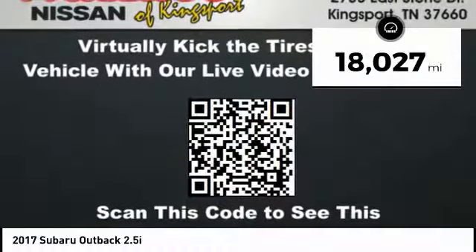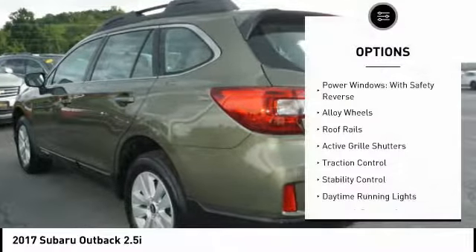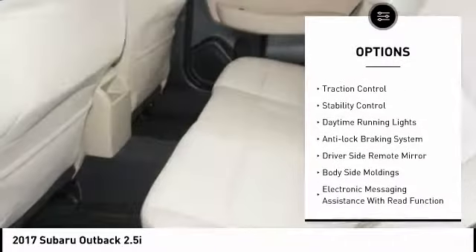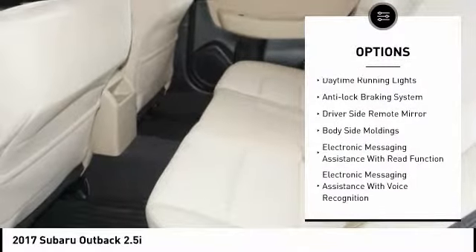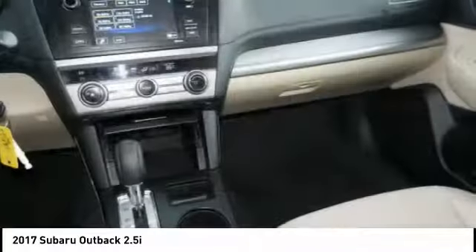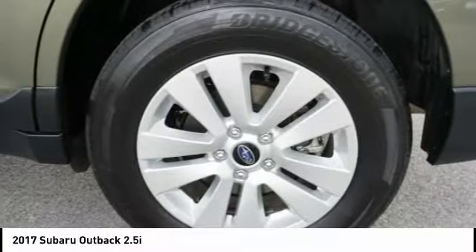This vehicle has less than 20,000 miles. Here are some of this vehicle's great options: power windows with safety reverse, alloy wheels, roof rails, active grille shutters, traction control, stability control, daytime running lights, anti-lock braking system, driver's side remote mirror, body side moldings.